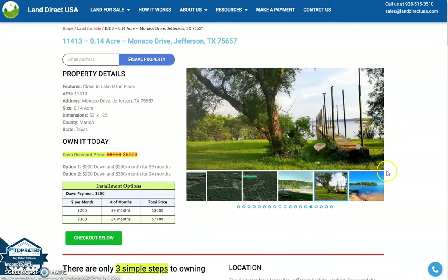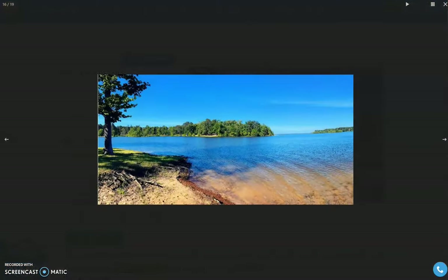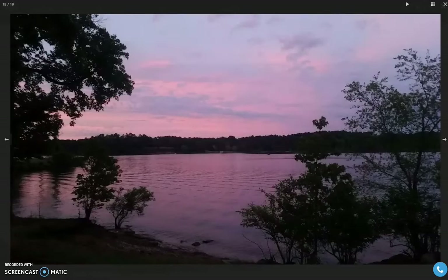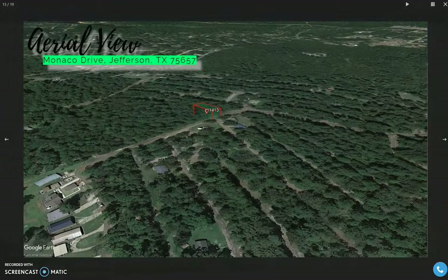And on the right here, you will see snapshots of the area. You can see here pictures of the nearby area and aerial views of the lot. This is the lot which sits just super near the lake. You have your good view of the lake, and an aerial view of the specific lot.